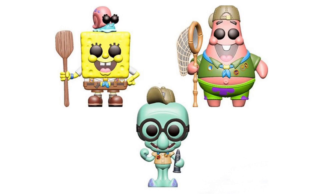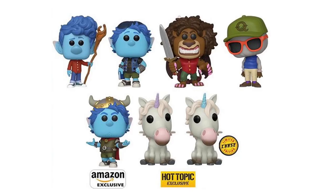Next up, we have another awesome handful of pops from Toy Fair. Starting top left corner, we have SpongeBob, then Patrick, and then Squidward — these are all from SpongeBob on the Run. I believe that's a new movie this year where Gary goes missing and SpongeBob, Patrick, and Squidward team up to find him. Out of these three, I think Squidward looks the best — we don't have too many Squidward pops, so seeing another one is really awesome.